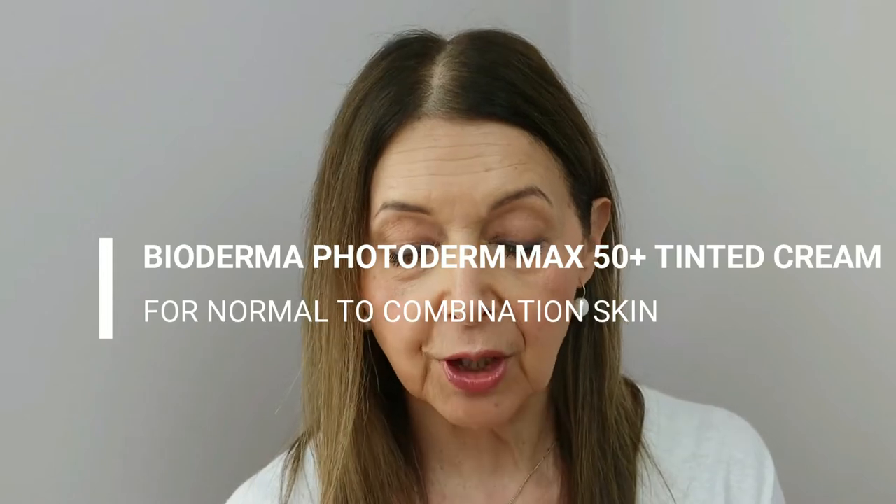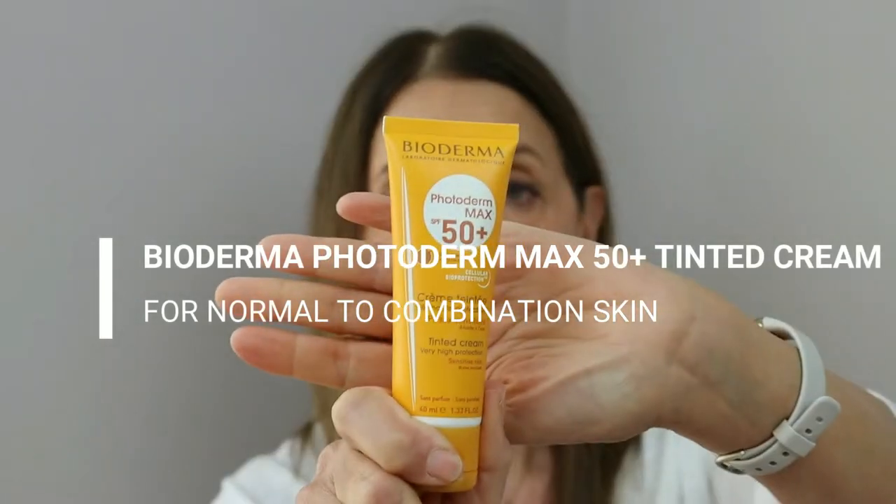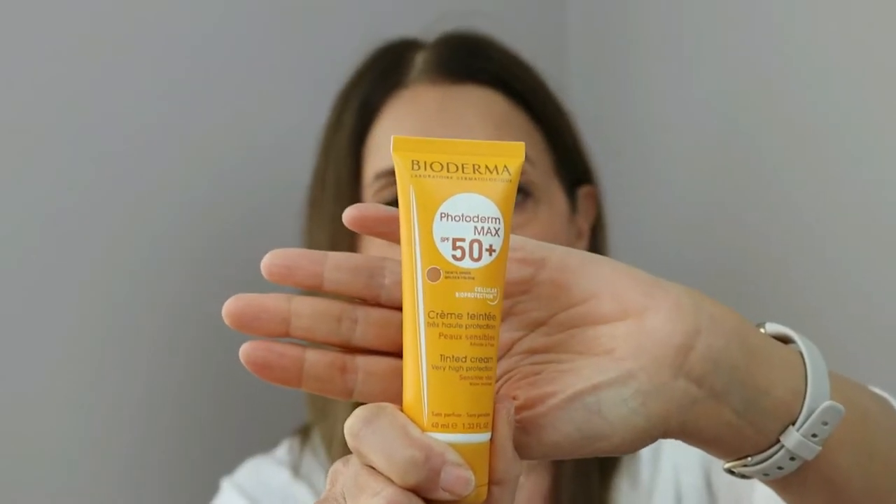Without further ado, let's crack on with number one. I'm going to start with Bioderma — Bioderma Photoderm Max 50. I've had this one for maybe not quite 10 years, but certainly for quite some time.